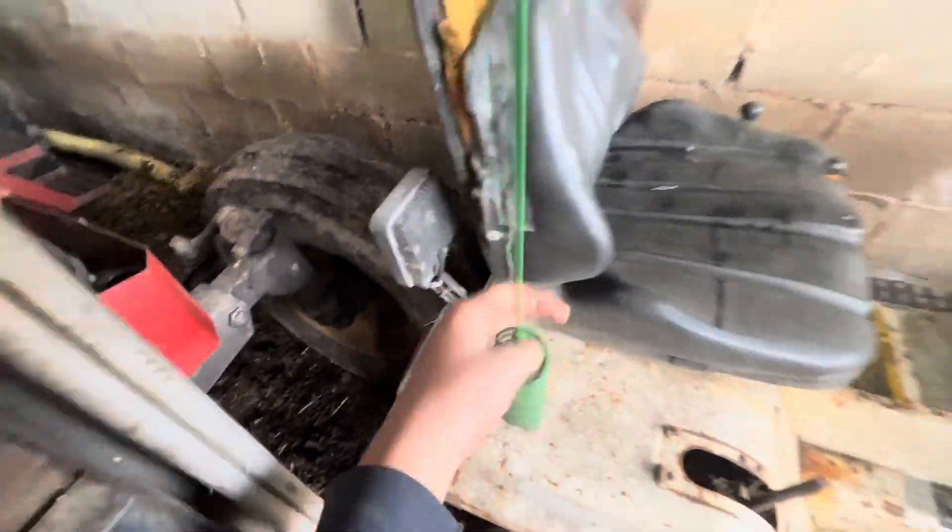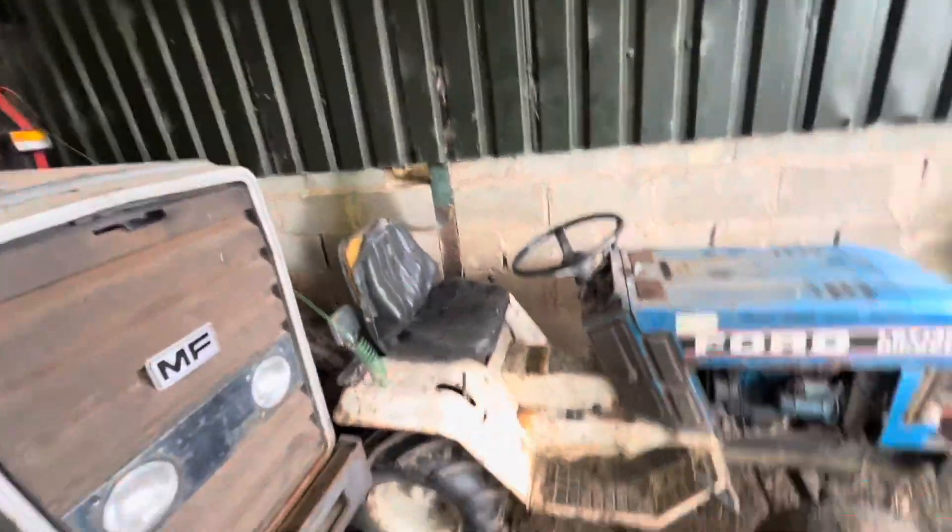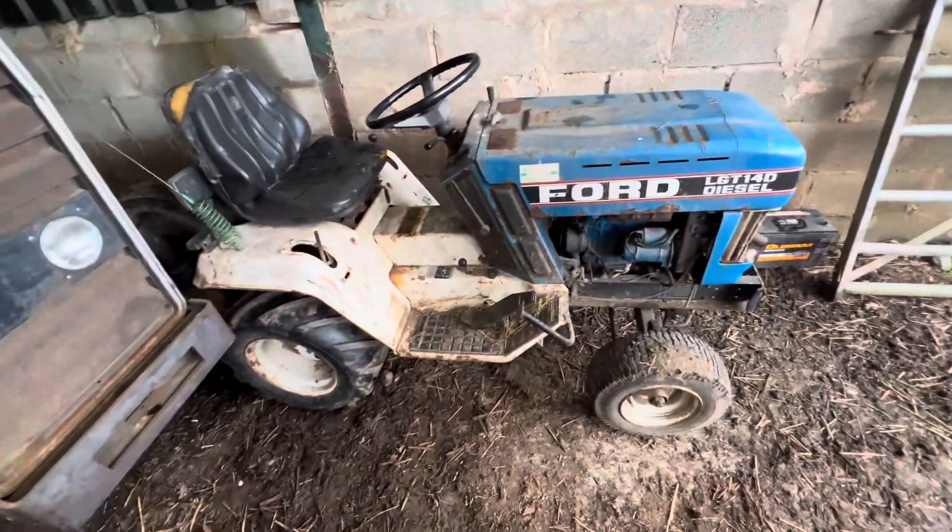Then we stuck some LEDs in it and a big CB aerial. So yeah, just wanted to show you that.